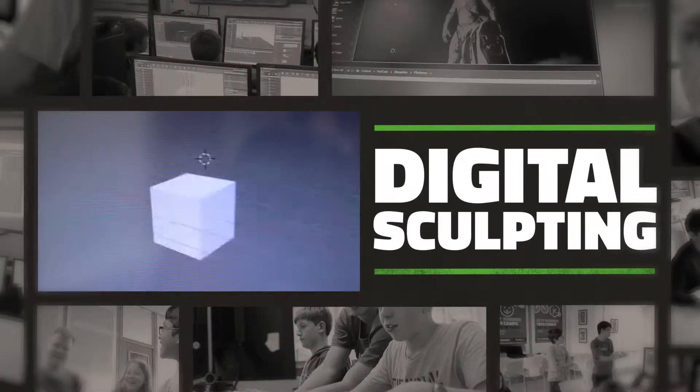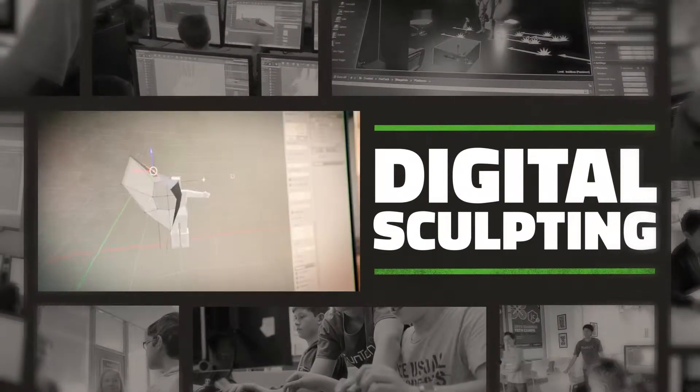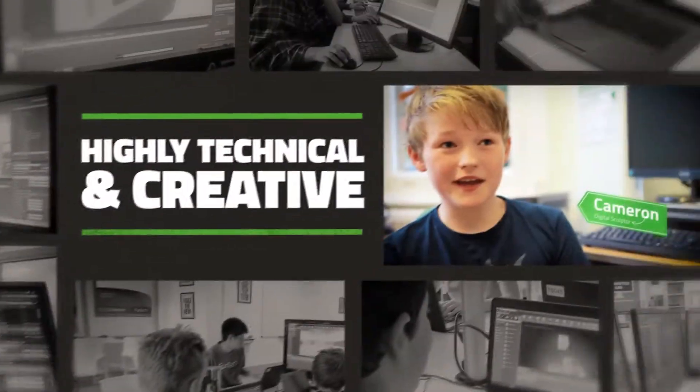We start off with a simple cube. I've learnt how to model it, how to edit it, and things like sculpting and colouring it. You can pretty much make anything you want.